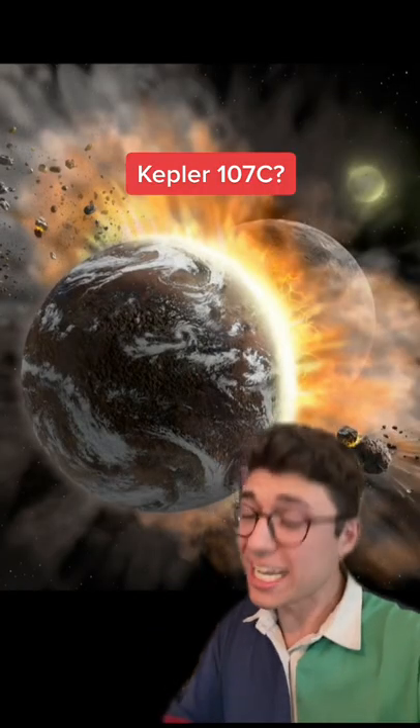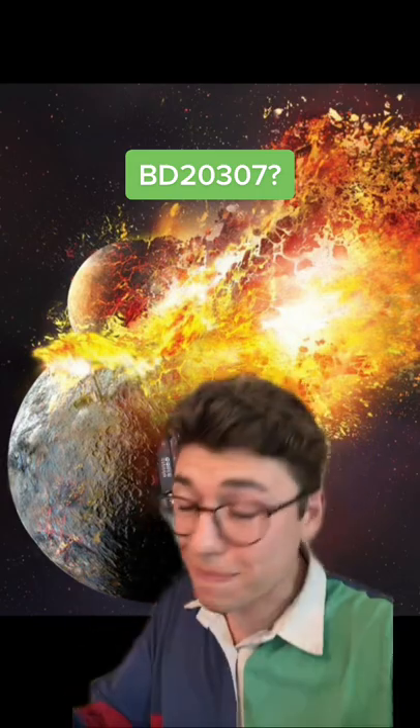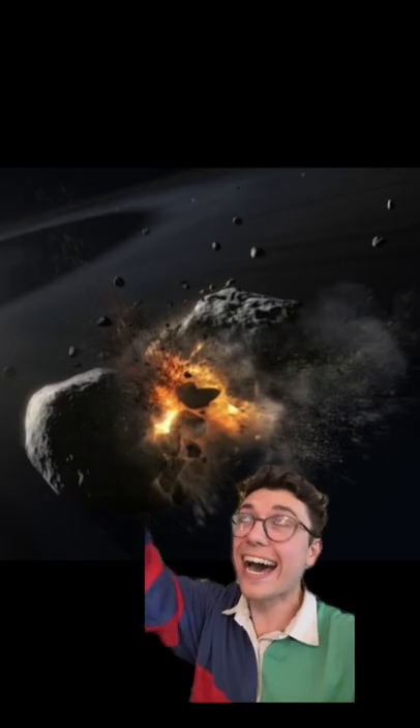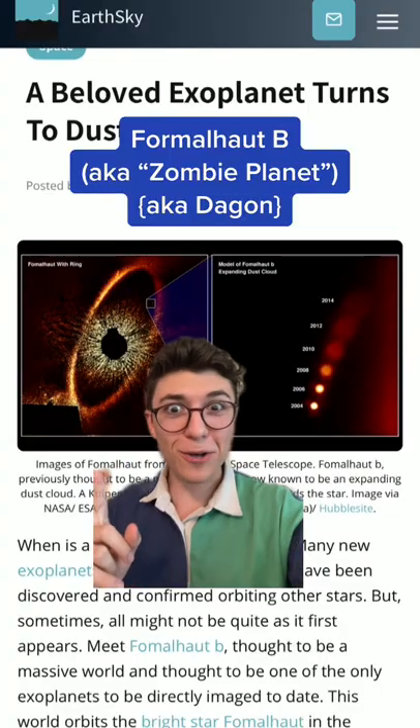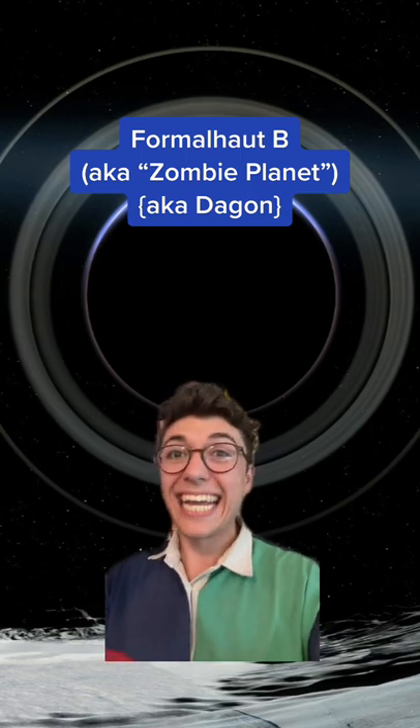Did the aliens come from Kepler-10c? No, probably not — it's too far away. Or was it BD-2307? Nope, that's also still too far away. The aliens could only have come from Planet Formalhaul-B, also known as the Zombie Planet. Formalhaul-B, also known as Planet Dagon — my god, that's such a cool name — was discovered by NASA while it was exploding.